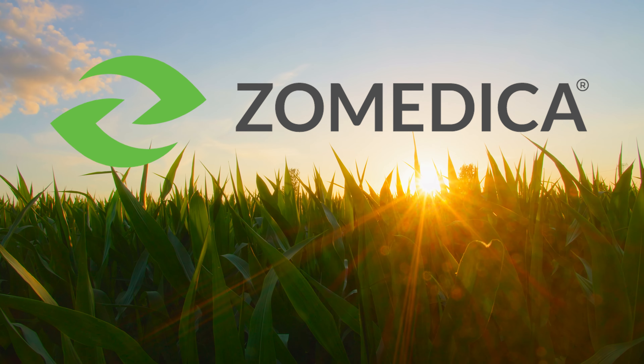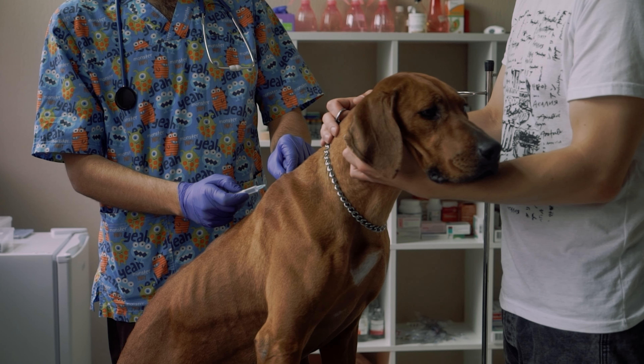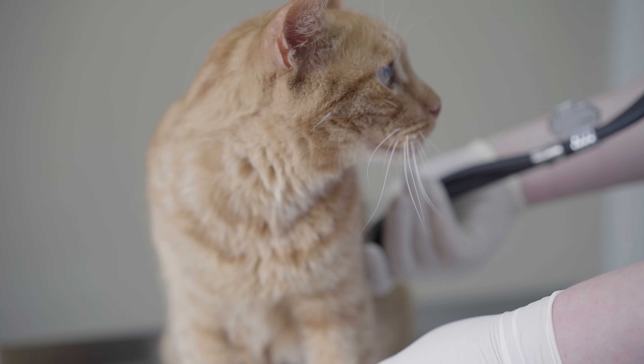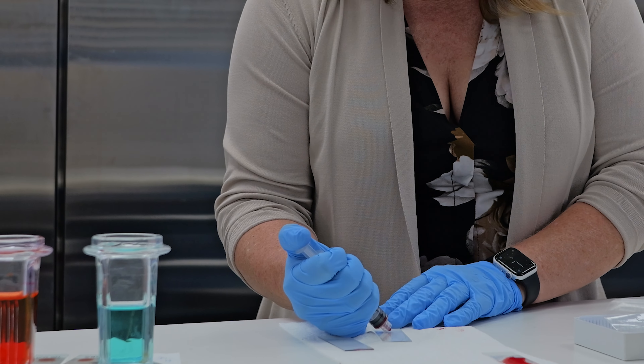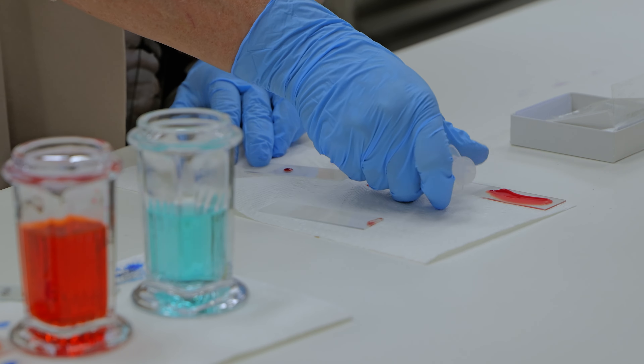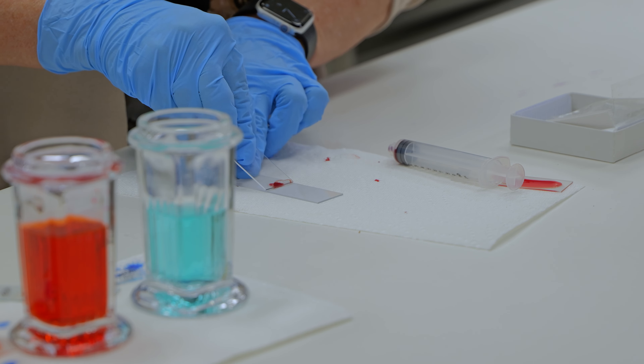In our pursuit to safeguard the health of animals, precision and accuracy are guiding lights. With all the advances in veterinary services, why are our most powerful tools falling behind the times? Traditional methods of slide preparation and pathology review are tedious, time-consuming, and prone to errors.